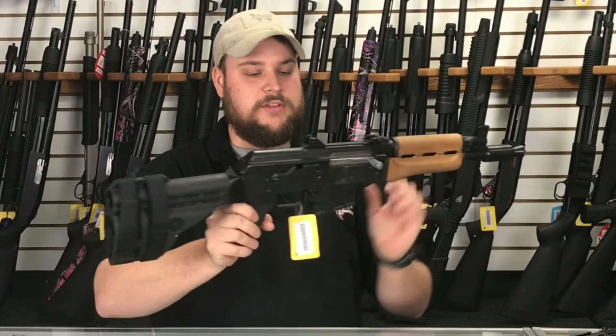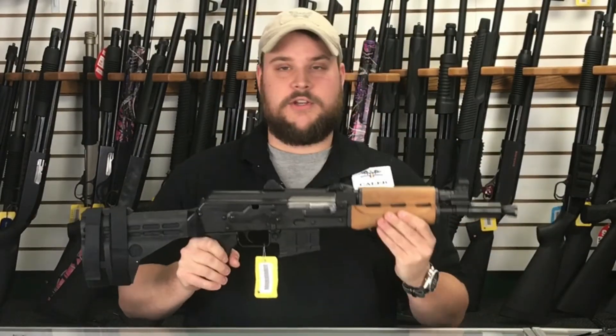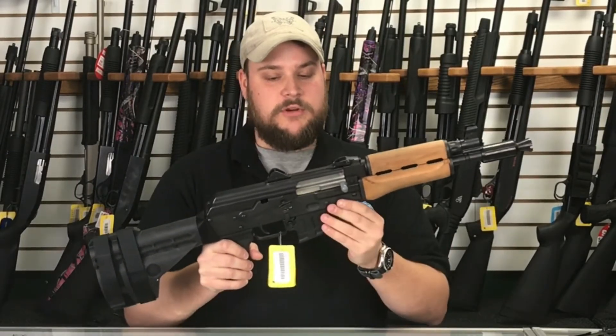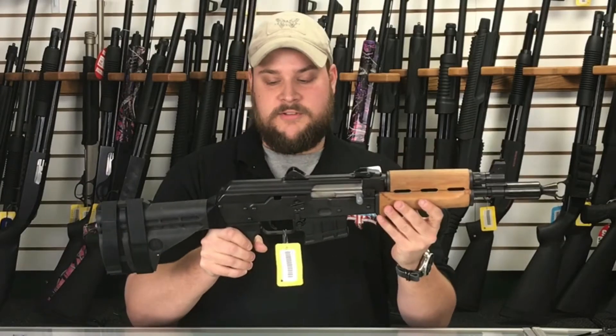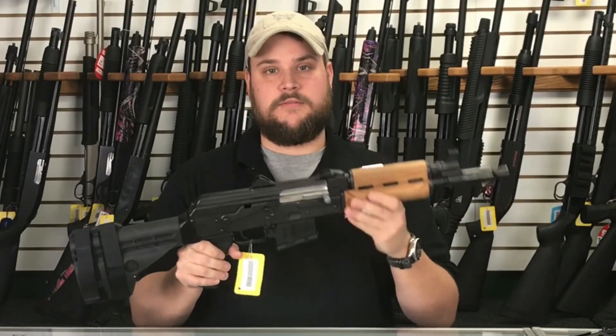We also offer AK pistols. Now, this one is chambered in .223 — the other two that I showed you are 7.62x39, which is a great round. This one's chambered in .223 or .556, and it's an AK pistol. We also offer these in 7.62x39.